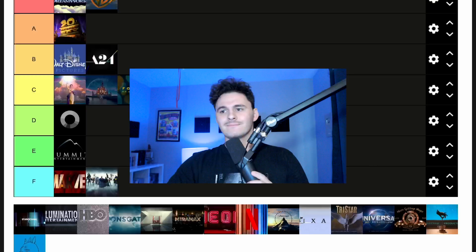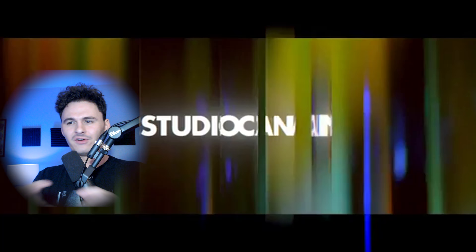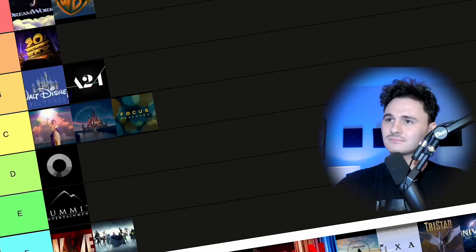Next we have Studio Canal. I love Studio Canal — it jumps out at you. The music, the lighting, the lens flare coming out of the aspect ratio, the font choice, the way it gracefully moves through the colors — it's a sexy one, I'm not going to lie. I'm putting it in A tier. I don't think it's as iconic as the S tier ones, but it is definitely one of the better production company openings.